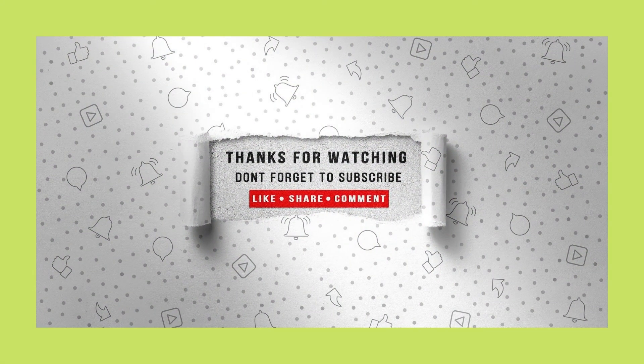Thank you for watching the video. If you liked our video, don't forget to like and comment below. And if you want more crazy facts, subscribe and press the bell icon.